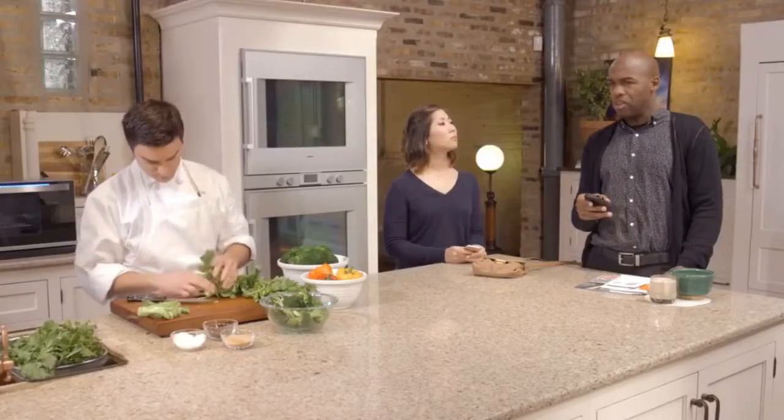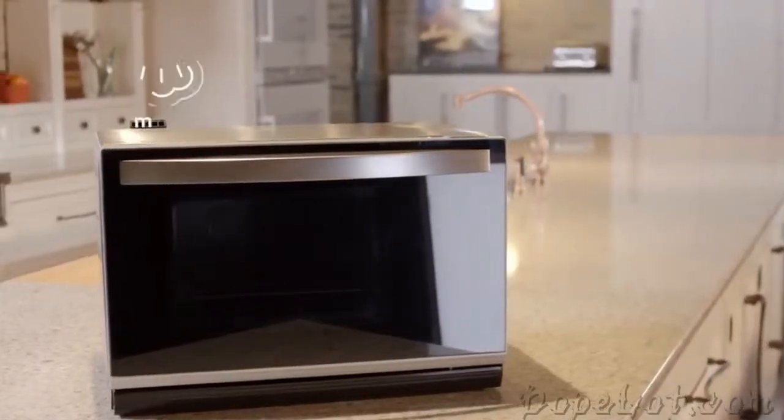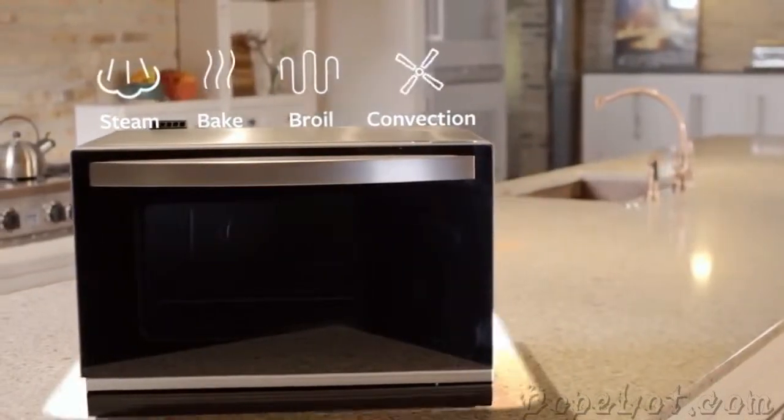Now you can get that same combination of premium ingredients, master dishes, and precision cooking at home with your own Tovala. Simply scan the barcode on your MasterChef curated meal and put it into the Tovala. Just hit start and you're already cooking your Tovala meal. Curated meals that are steamed, baked, broiled, and convection heated according to our chef's precise specifications, all in one device.